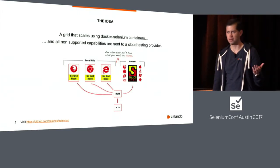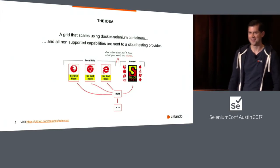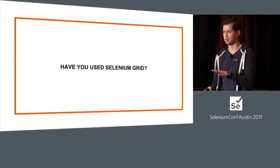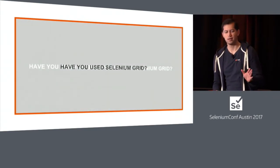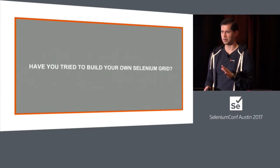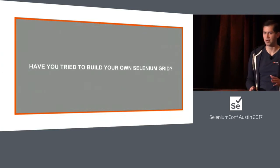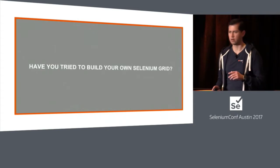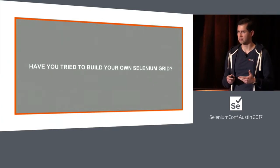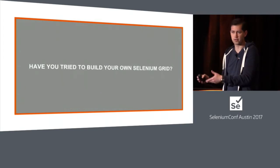I wanted Leo to introduce the idea because he had it in his mind at the beginning. As a small parenthesis — who has used Selenium Grid here? Almost everyone. And who has tried to build a Selenium Grid? Almost everyone. Do you think it's easy to build one and to maintain it? Mostly not. You need to be aware of all the versions, keep them updated, and spend time and effort to keep everything in sync to make sure that if a test fails, it doesn't fail because the infrastructure is flaky.